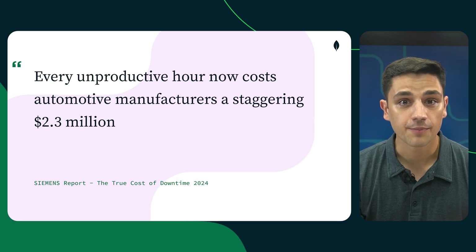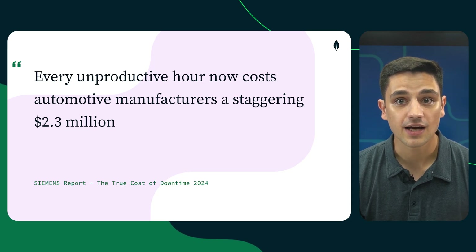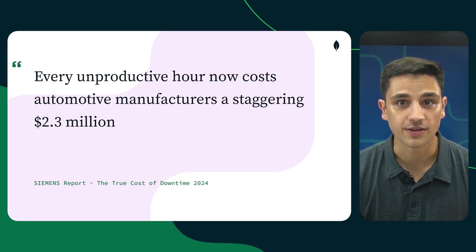For many manufacturers, every unproductive hour can cost thousands, or even millions. And with complex machinery, global supply chains, and fewer skilled technicians, manufacturers are under serious pressure to keep things running smoothly.